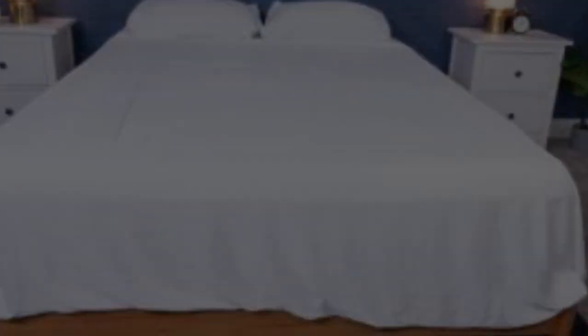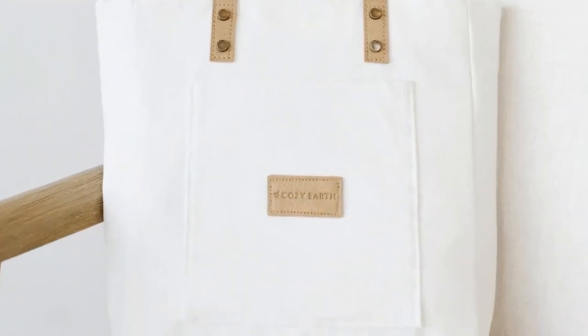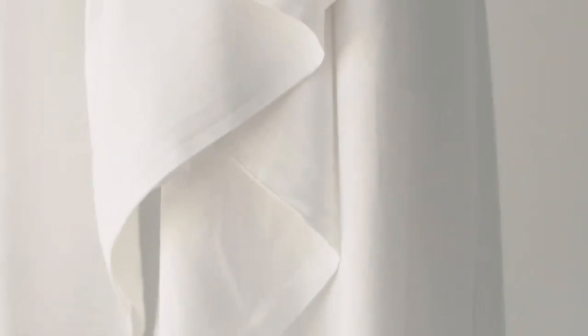What to keep in mind about the Cozy Earth bamboo sheets: these sheets are our best luxury pick, so with that comes a luxury price tag. Cozy Earth will discount these sheets throughout the year, though, so if you shop at the right time you can get a deal. You also have the option to break up payments with financing.